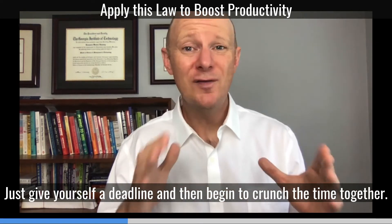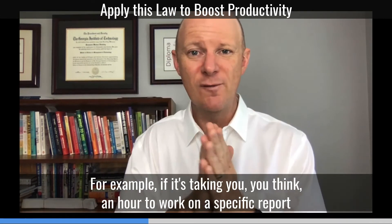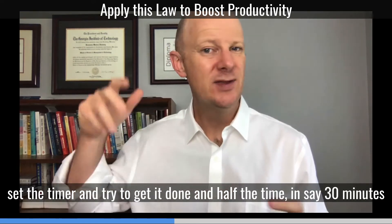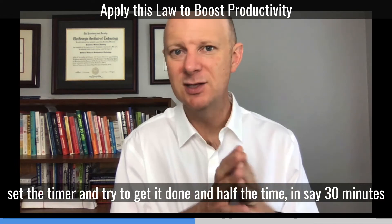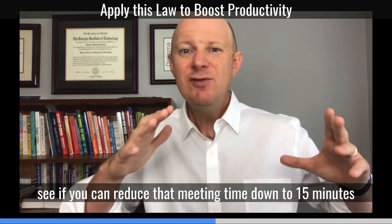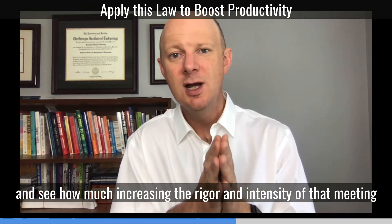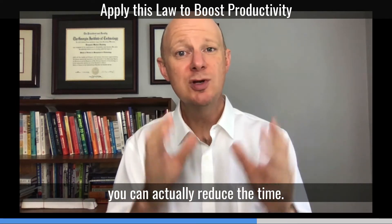Just give yourself a deadline and then begin to crunch the time together. For example, if you think it's taking an hour to work on a specific report, set a timer and try to get it done in half the time — say 30 minutes. Or if you're in a meeting that typically goes for half an hour, see if you can reduce that meeting time down to 15 minutes by increasing the rigor and intensity of that meeting to actually reduce the time.